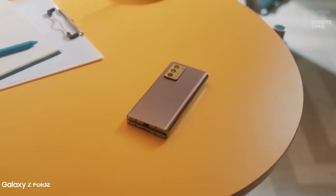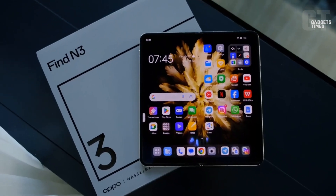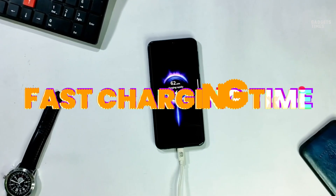Samsung's latest foldables are shaping up to be pretty cool, with hints of beefier batteries than the old ones. But don't hold your breath for faster charging times.